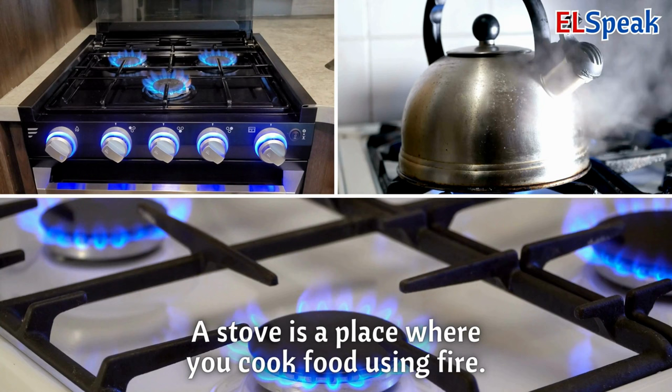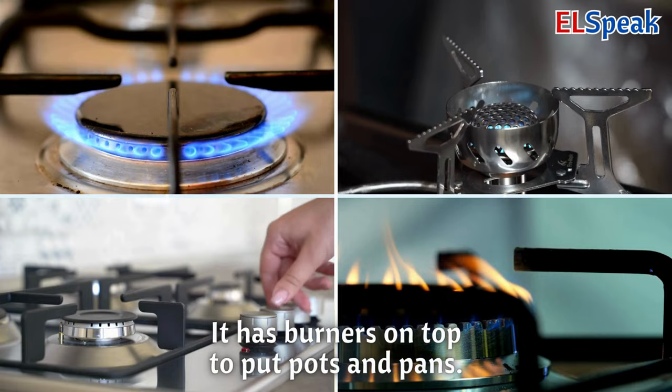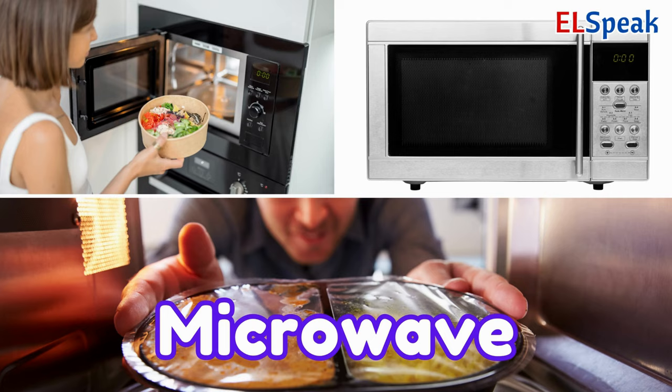Stove. A stove is a place where you cook food using fire. It has burners on top to put pots and pans. Stoves help make delicious meals.